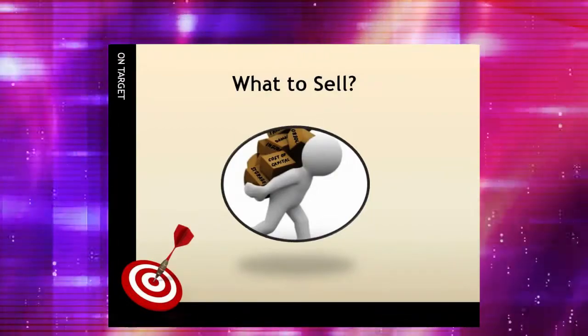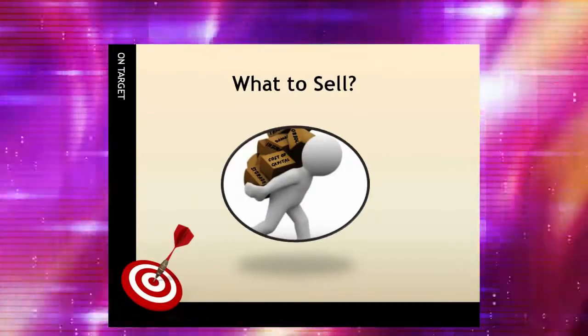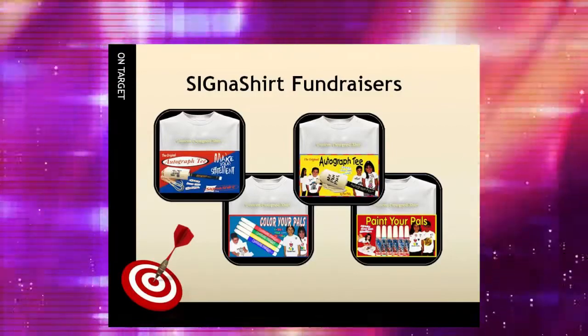When narrowing down the product choices, insist on high-quality merchandise and services. Alan Williams, president of Cigna Shirt Promotional Fundraisers, said: